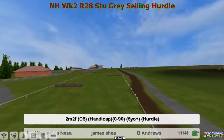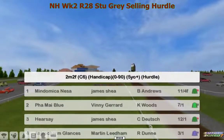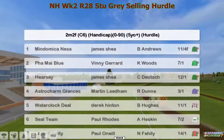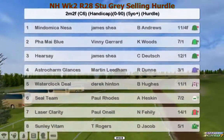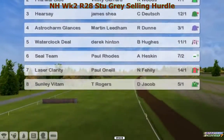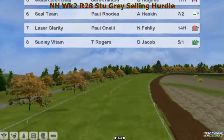The Stu Gray Selling Hurdle is next, over two and a quarter miles. We probably should have let Stu comment on this one — it would have been really good to see him back yesterday. Mind Omiconesa for James Shea is the top rated. Far My Blue for Vinnie Gerrard number two. Hearsay, James Shea. Astro Charm Glances. Martin Leedon, Water Clock Deal, Derek Hinton. Seal Team, Paul Rhodes. Laser Clarity. Paul O'Neill and Suddenly Vitam T. Rogers.